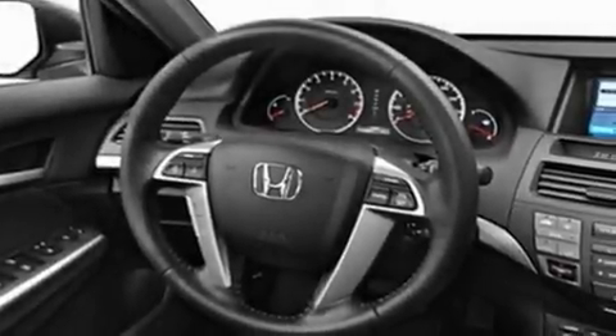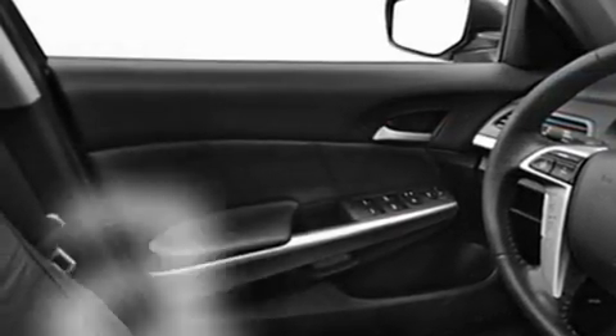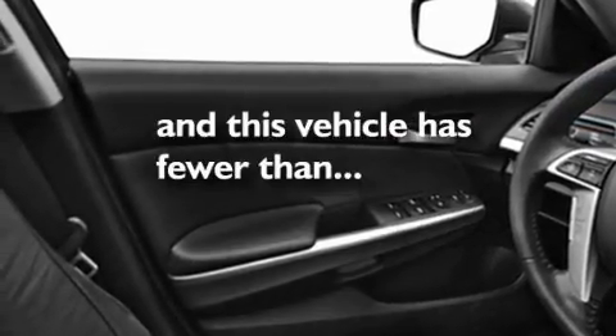Additional features include side impact door beams, rear seat child-proof door locks, and a rear window defroster. This vehicle has fewer than 46,000 miles on the odometer, and with an EPA estimated rating of 31 miles per gallon on the highway, fuel efficiency does not take a back seat.